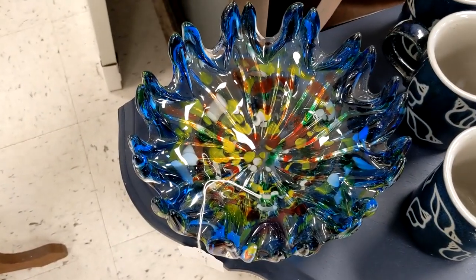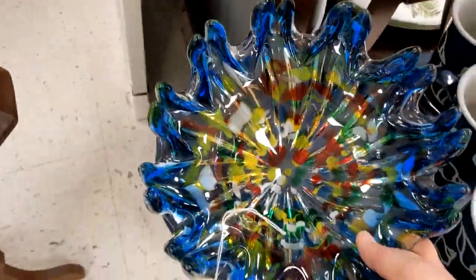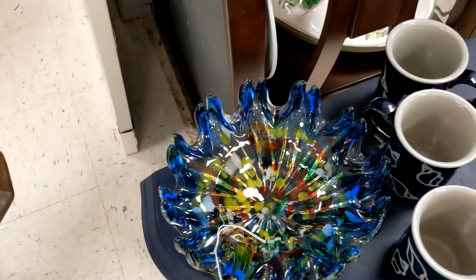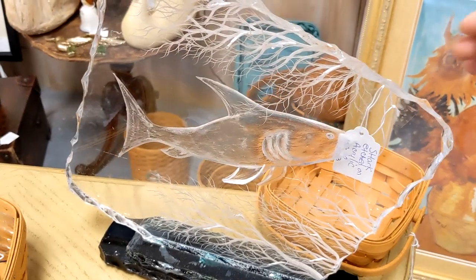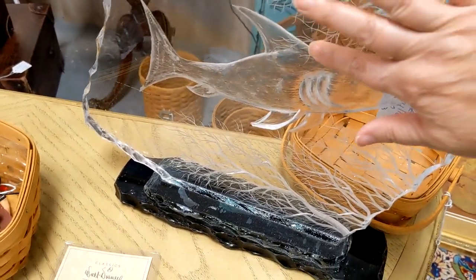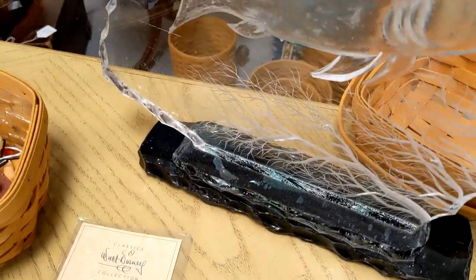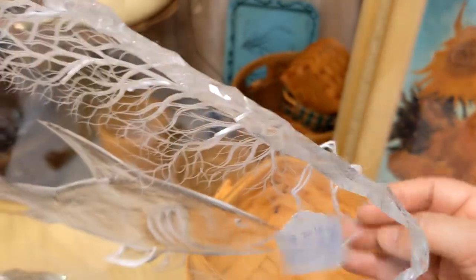Look at this bowl I just found. It's glass — it's like confetti. $45. This is in between booths here, so I don't know if there's a sale on it. This is really interesting — it's an acrylic etching of a fish, etched on both sides so it gives that 3D look. I cannot find a signature, but it's $150, and this booth is 50% off.